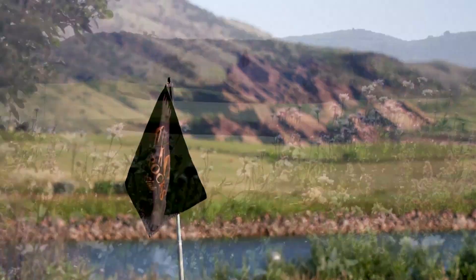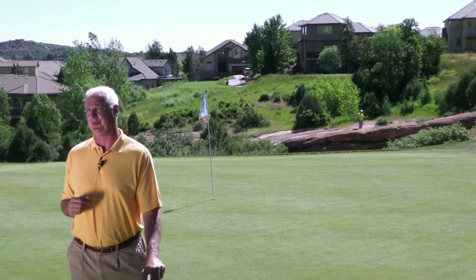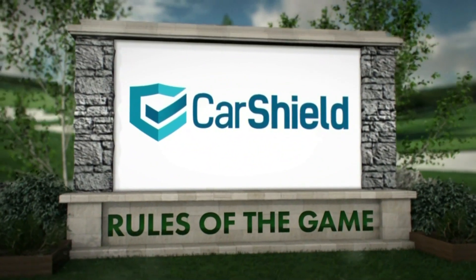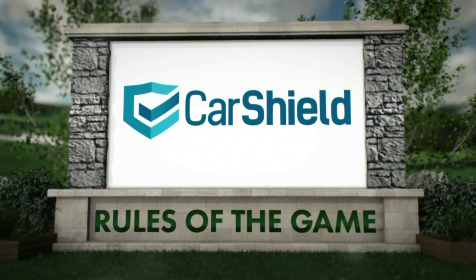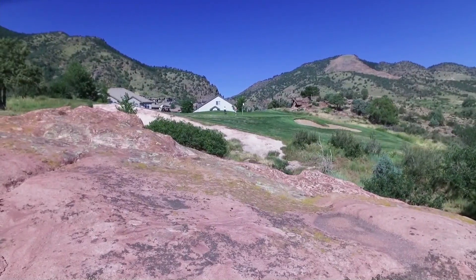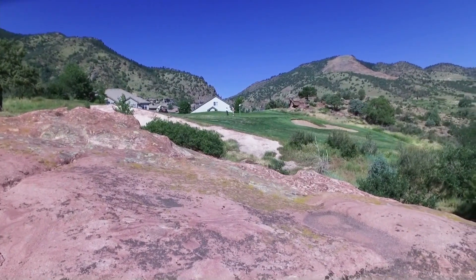Welcome back to Golf at Altitude here at Red Rocks Country Club. You better know the rules — not only the USGA rules, but some local rules as well. Let's check in with Kyle Keefe. Rules of the Game, presented by CarShield.